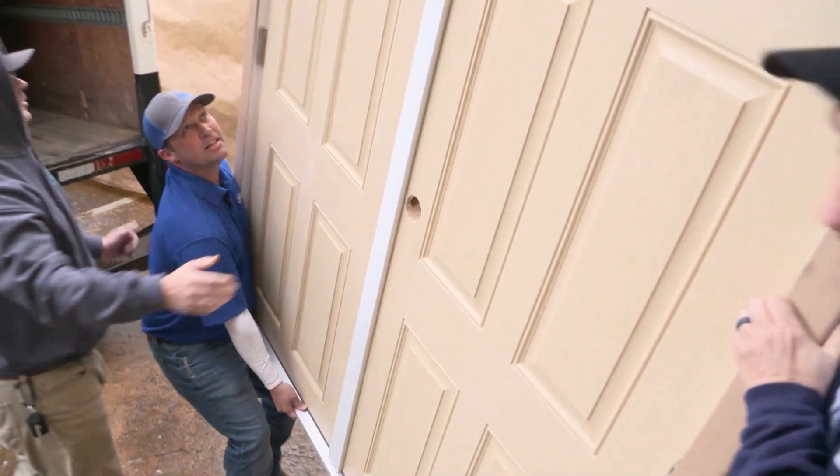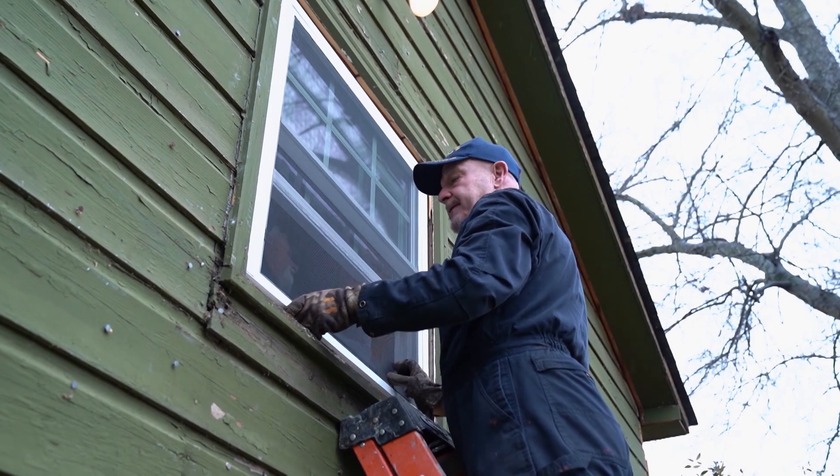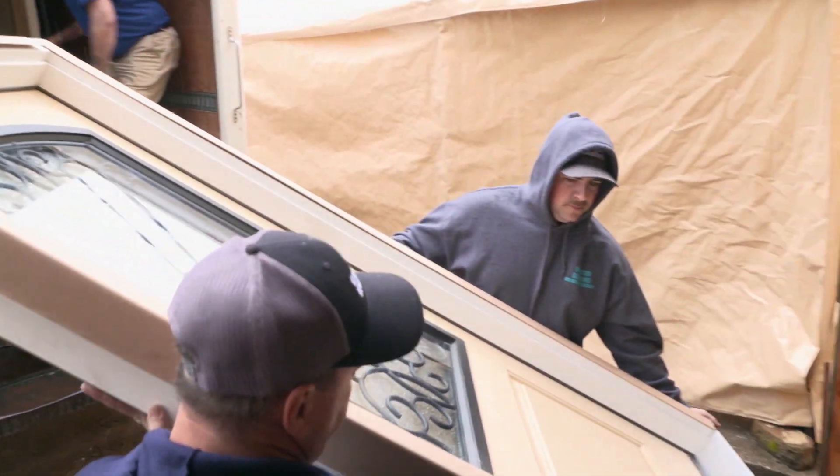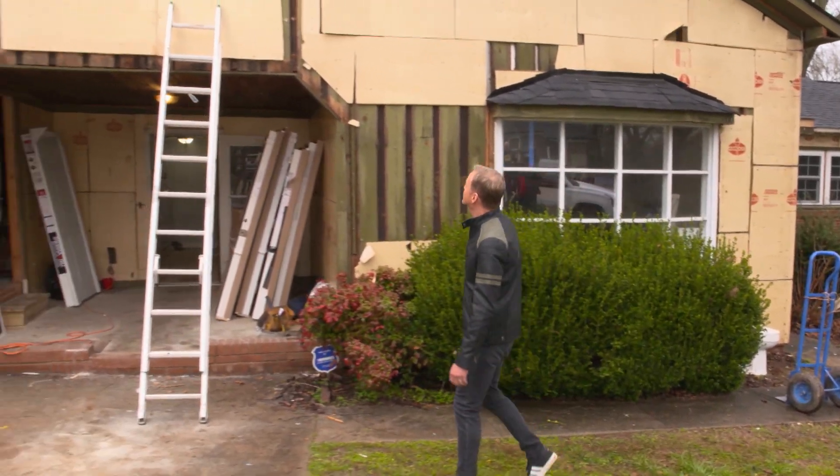ABC Supply, great partners of ours on Military Makeover, came back yet again bringing great installers locally from Gaston Roofing. We're getting all new windows and all new doors, and speaking of which — Matt, what's up, man?